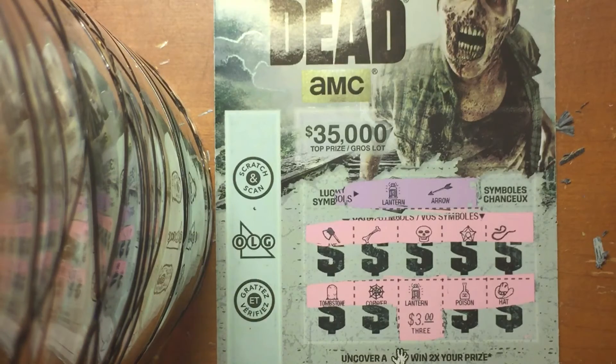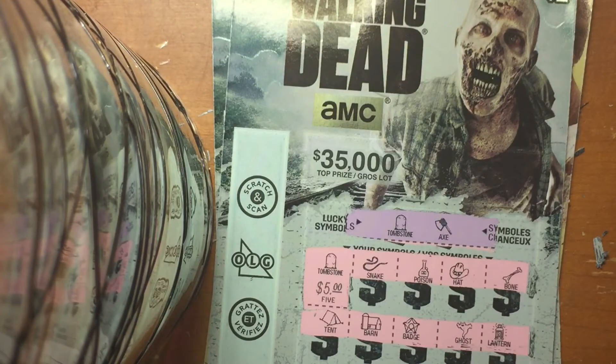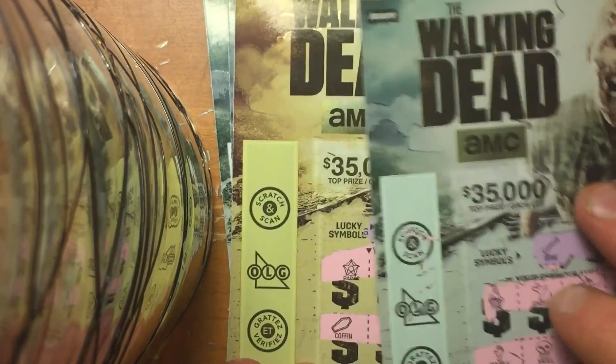So we won three, nine, fourteen, sixteen — $22 back. We spent $22, got $22 back. I'm quite happy about that result.